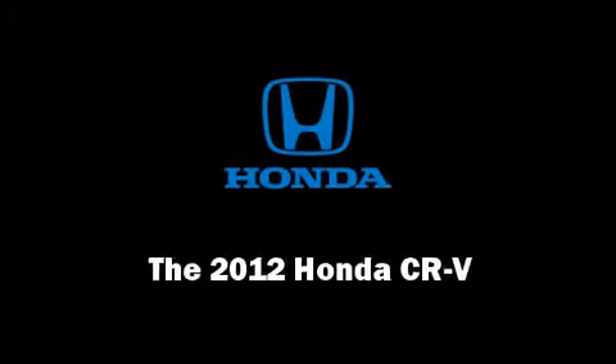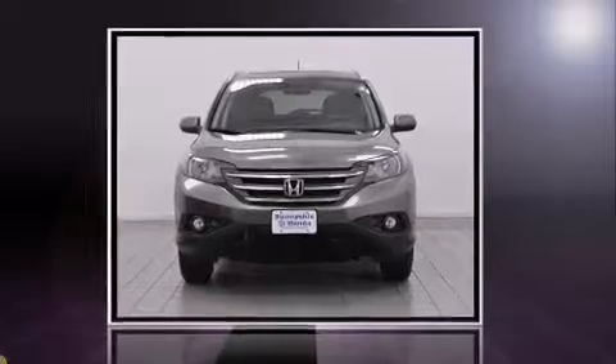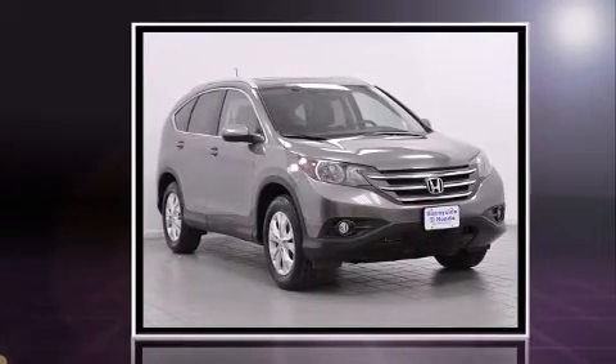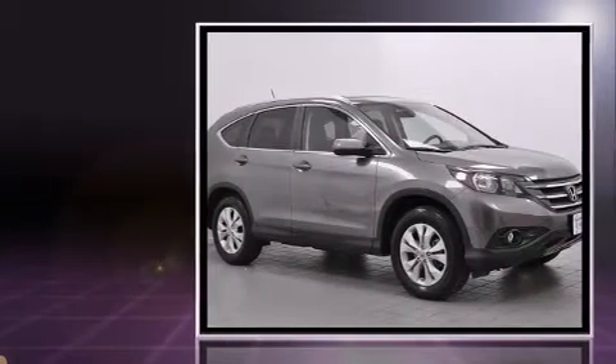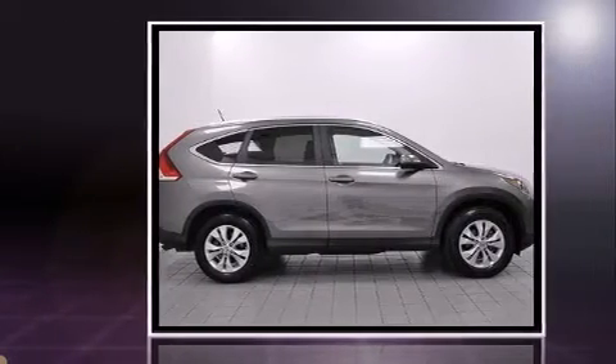Introducing the 2012 Honda CR-V. With fewer than 15,000 miles on the odometer, this four-door sport utility vehicle prioritizes comfort, safety, and convenience. It features all-wheel-drive versatility, automatic transmission, and a 2.4-liter four-cylinder engine.